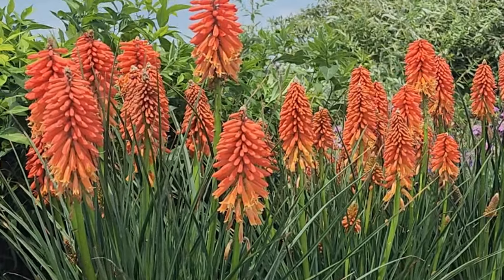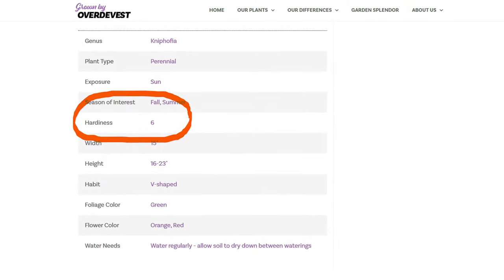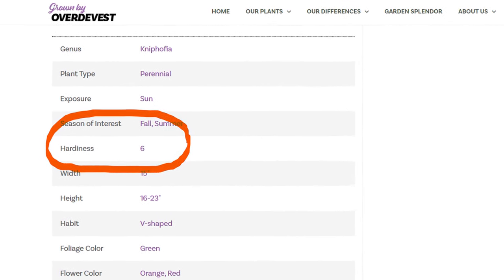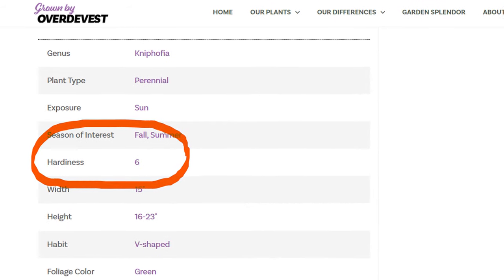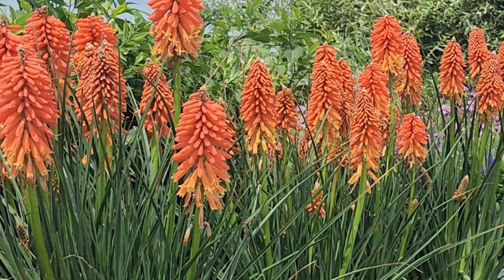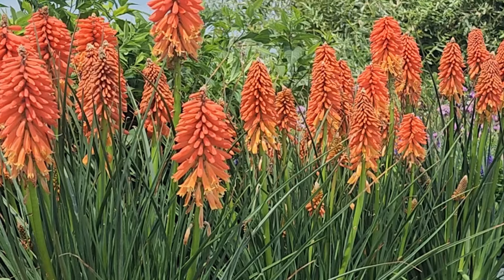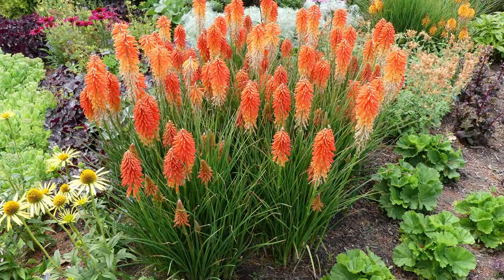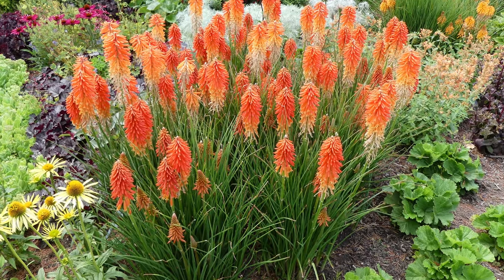Certainly in Zone 6 and warmer, you'll find that these will just love to grow in your garden and put on a spectacular show. And as you look at these bright, vibrant orange flowers, you can see what a striking accent plant this would make in a bed or a border.